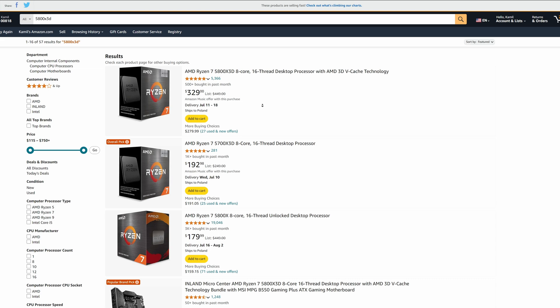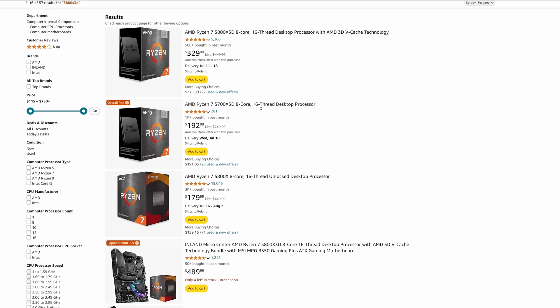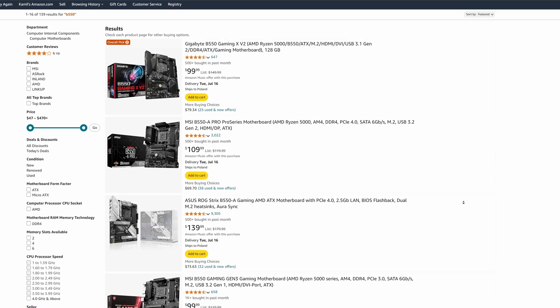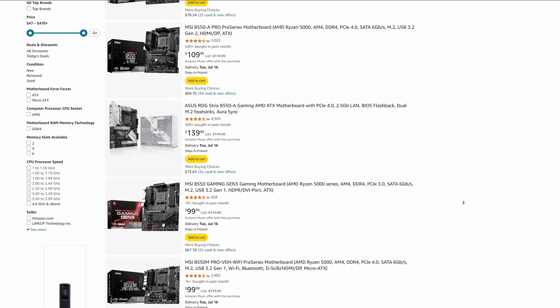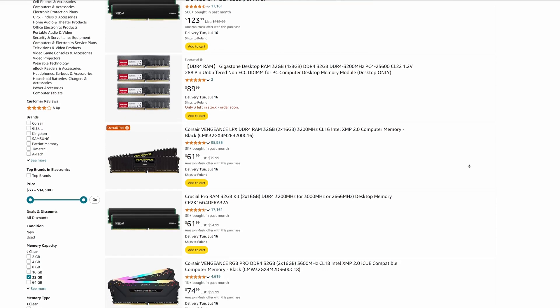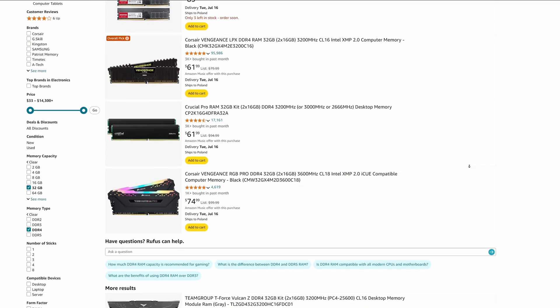The 5800X3D costs around $370 and can often be found on sale for less than $350. AM4 motherboards with a B550 chipset go for around $100 depending on manufacturer. DDR4 RAM for 32GB costs around $80. This means the AM4 platform totals around $530 for the CPU, motherboard, and RAM.